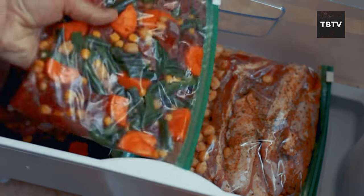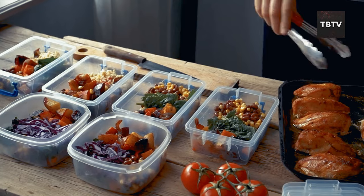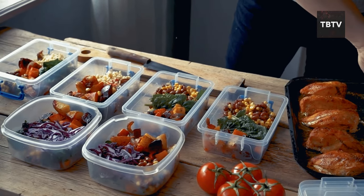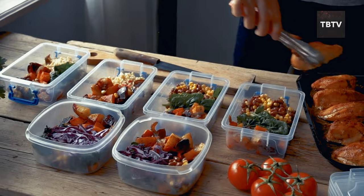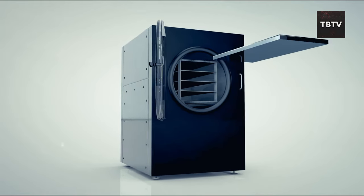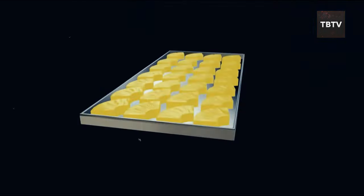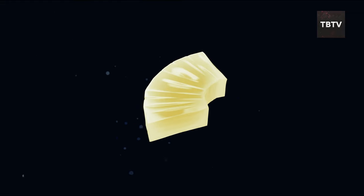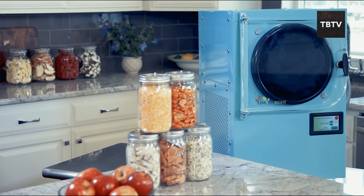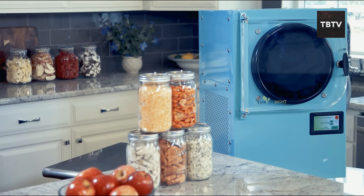These aren't your grandpa's dehydrated rations. These are delicious, nutritious meals that retain most of their original flavor and texture thanks to a process called freeze-drying. You take fresh food, flash-freeze it, then gently remove all the moisture while it's still frozen. This magic trick preserves the structure and nutrients of the food, resulting in meals that can last for years when stored properly. That's peace of mind you can eat.